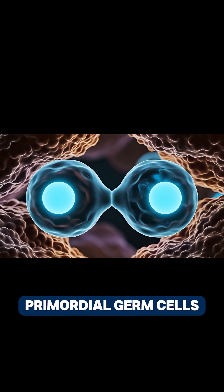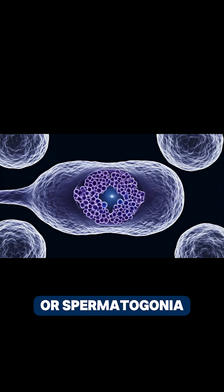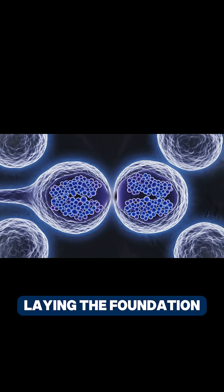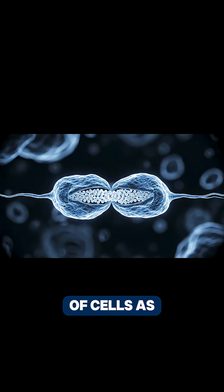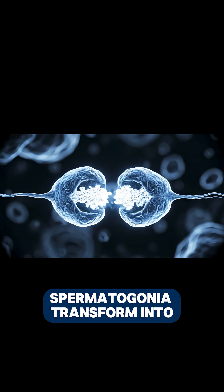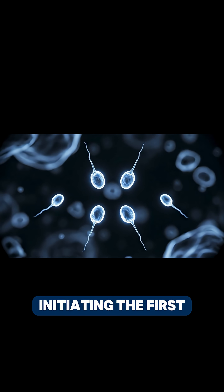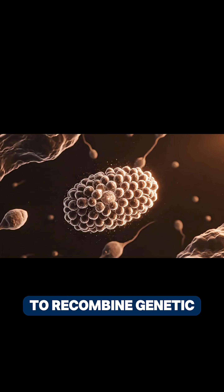In the outermost layer, primordial germ cells, or spermatogonia, begin continuous mitotic division, laying the foundation for successive generations of cells. As they develop, spermatogonia transform into primary spermatocytes, initiating the first meiotic division to recombine genetic material.